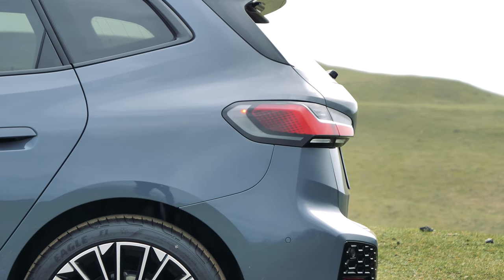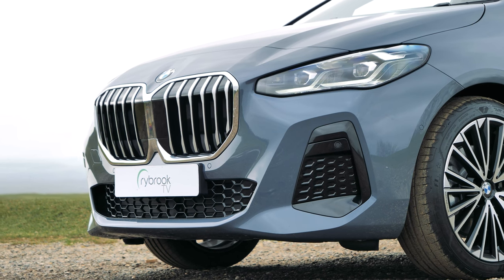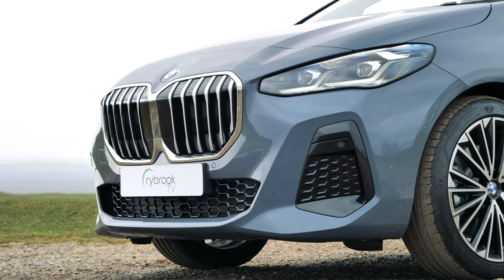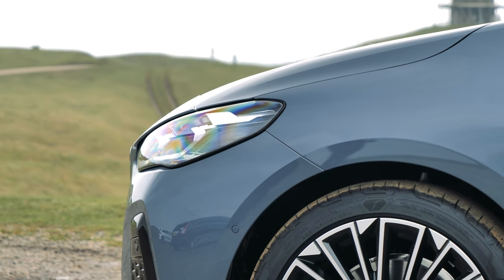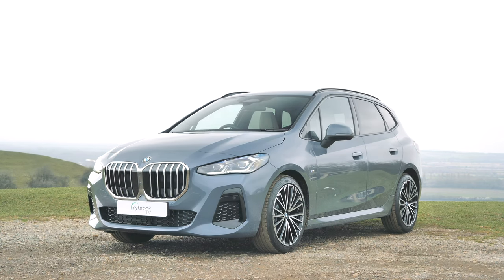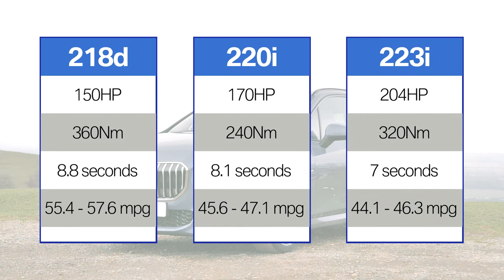The 2 Series Active Tourer is available as a Sport, Luxury and M Sport, each of which has slightly different styling and standard equipment. The one we have here is an M Sport. In terms of engines, from launch you have a choice of one diesel and two petrols. There are also two hybrid versions coming later in the year.